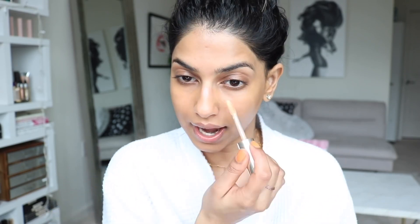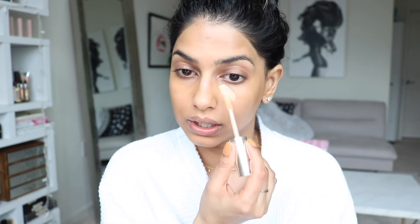For concealer, I've talked about this so many times but I love it — it's definitely going to be in my yearly favorites. This is the Jouer Essential High Coverage Concealer in the shade Honey. Fair warning: it initially looks really light on the skin, but the beauty of this concealer is that when you blend it into your skin and foundation, it just melts together perfectly. And unlike other full-coverage concealers, you don't need to sit and blend forever.